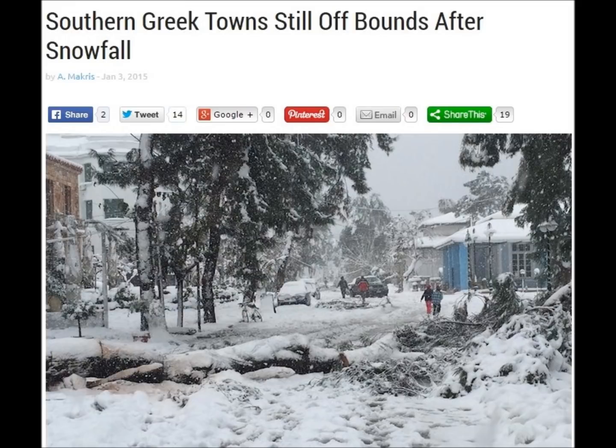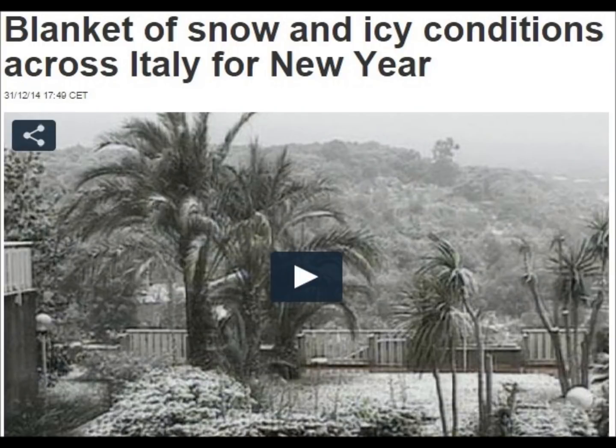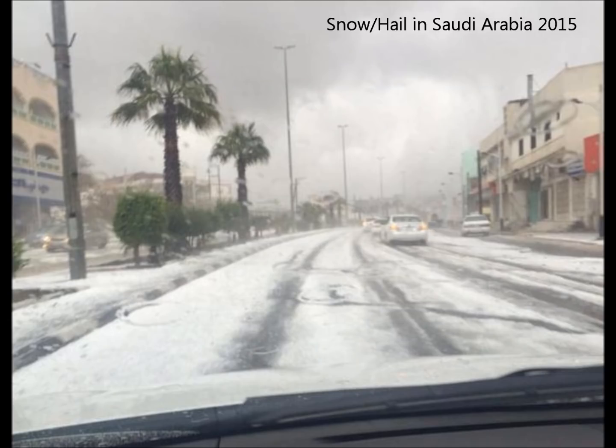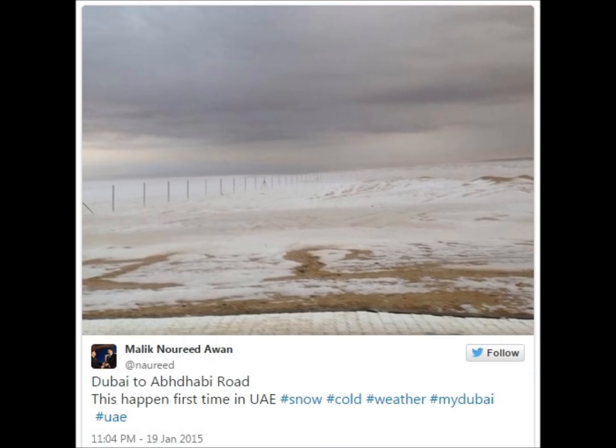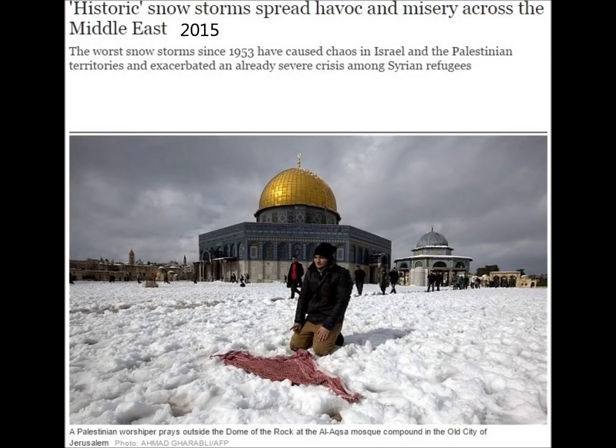And if you thought that snows in southern Greek towns, blizzards across the deserts, snows in southern Italy, Syria, Libya, Saudi Arabia, hailstorms in Yemen, hailstorms through Iraq, snow in Iraq, snow in Israel, and snow in Jordan this year were strange — it's just the beginning.